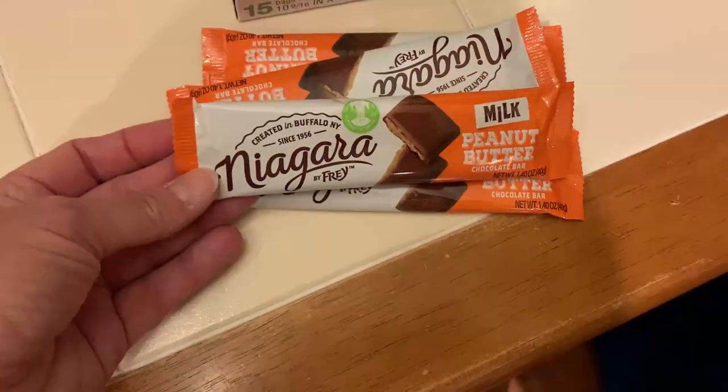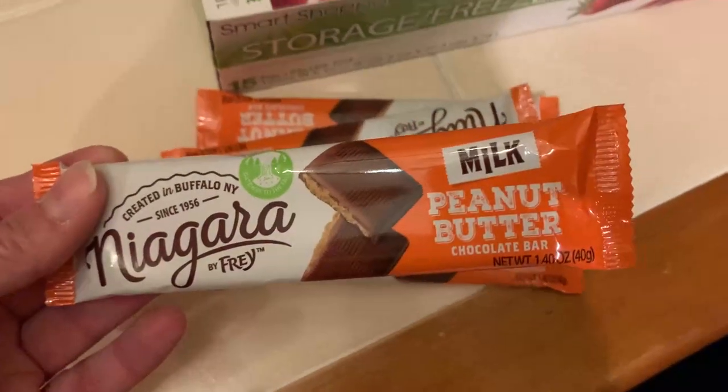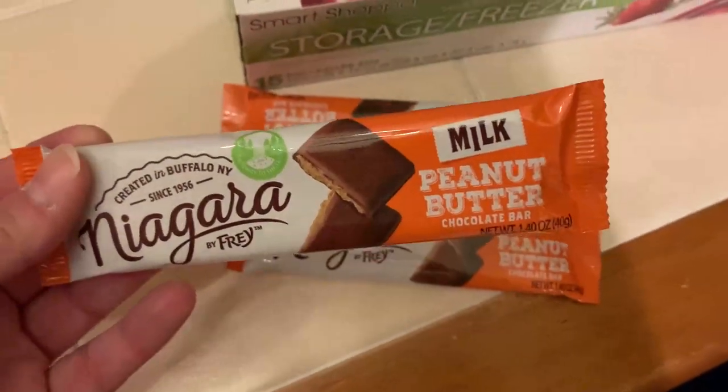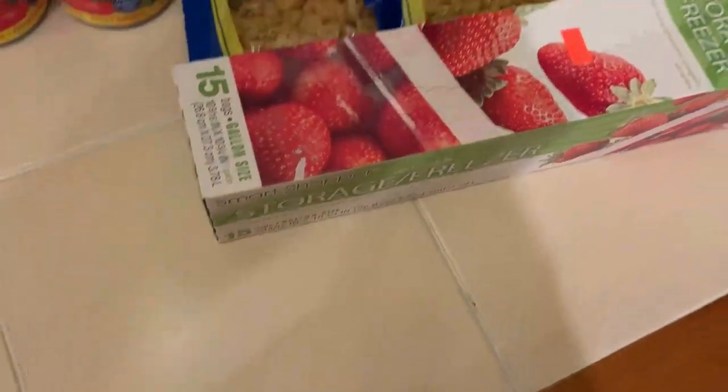They had a bunch of these Niagara brand candy bars — peanut butter and chocolate. I love peanut butter and chocolate; it's such a weakness. These were five for a dollar, so I got a bunch of them and we're just going to go ahead and hide those.